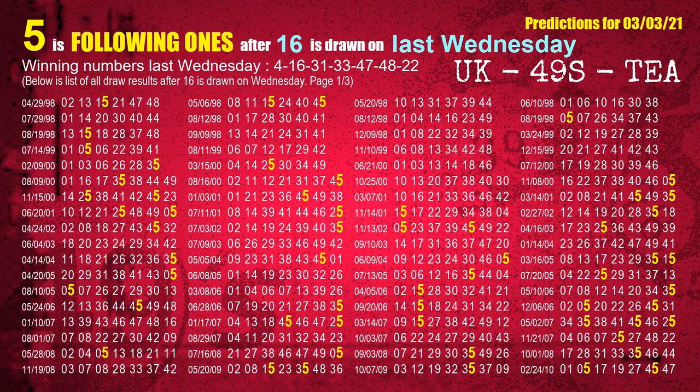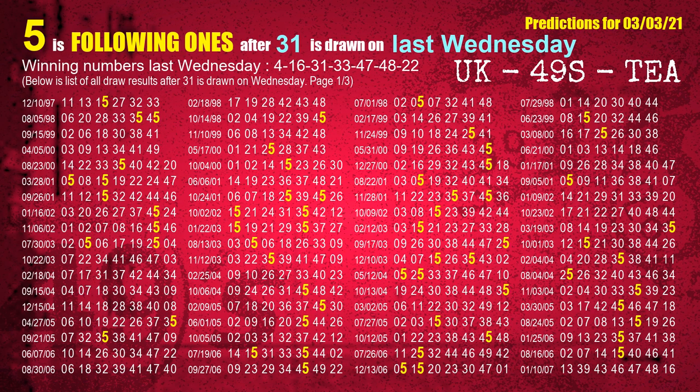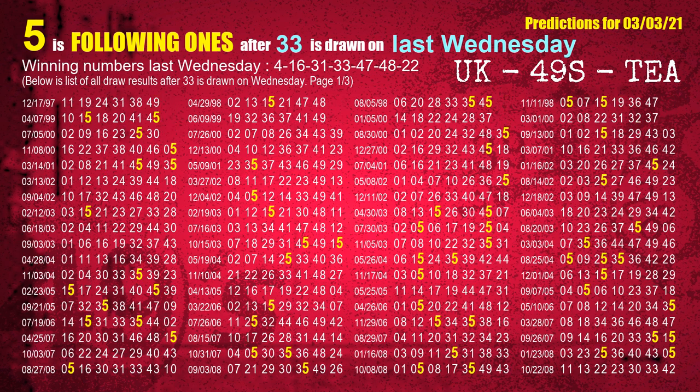The second winning number last Wednesday is 16. The most frequently following units digit is 5 when 16 is the winning number on last Wednesday. The third winning number last Wednesday is 31. The most frequently following units digit is 5 when 31 is the winning number on last Wednesday. The fourth winning number last Wednesday is 33. The most frequently following units digit is 5 when 33 is the winning number on last Wednesday.